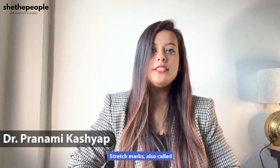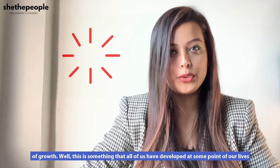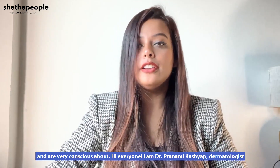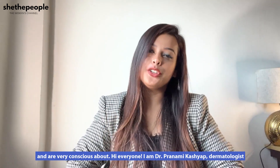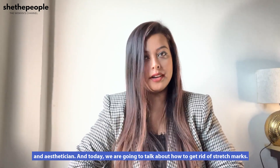Stretch marks, also called striae, are something that we develop when our body undergoes rapid expansion or periods of growth. This is something that all of us have developed at some point of our lives and are very conscious about. Hi everyone, I'm Dr. Pranami Kashyap, dermatologist and aesthetician, and today we're going to talk about how to get rid of stretch marks.